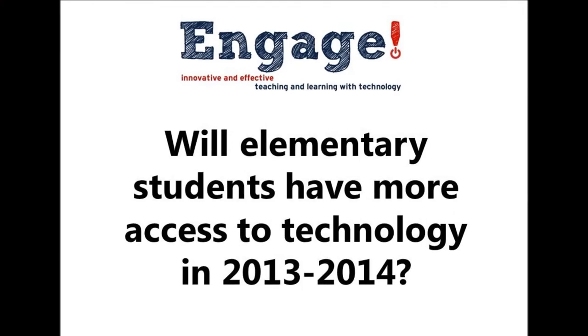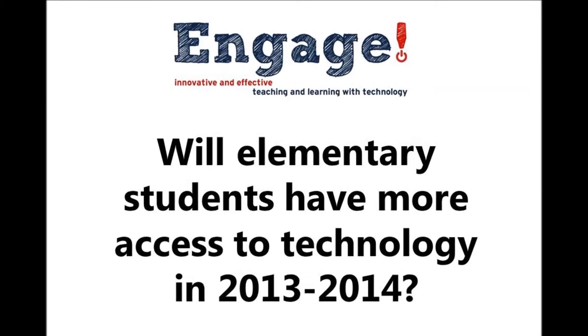Will elementary students have more access to technology? Oh, absolutely — we're committed to that. Obviously, we want to increase the amount of iPads that we have in the classroom, but also Mimeos and SmartBoards — there are just so many new things coming out all the time. So a variety of hardware and software, but always remembering that technology is a tool to learning. It's not the learning itself, but technology is the tool.